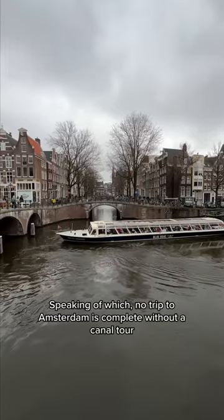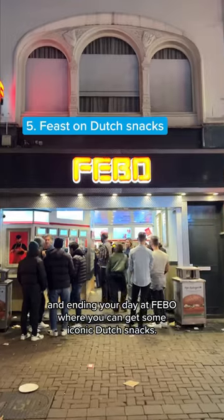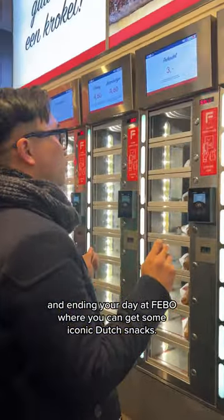Speaking of which, no trip to Amsterdam is complete without a canal tour, and ending your day at Feebo where you can get some iconic Dutch snacks.